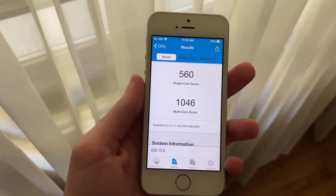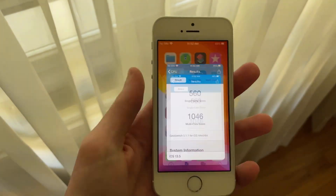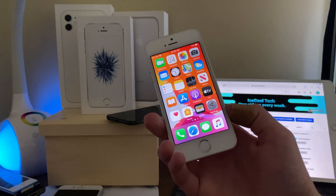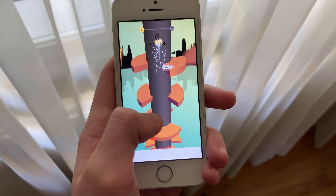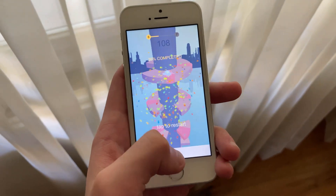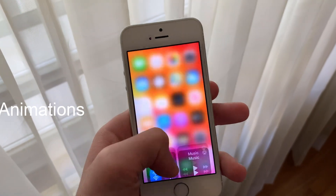Now the first thing I want to talk about is performance as always. Performance while running iOS 13.5 on my iPhone SE has been the same as previous iOS releases, including previous builds of iOS 13.4.5 and the iOS 13.5 beta. It hasn't improved, but it hasn't decreased in any way either. This is of course a good thing, as the iPhone SE did perform very well in these previous iOS 13 releases, especially when you take into account the age of the device.